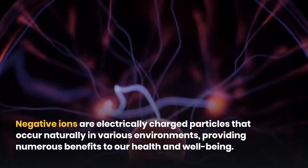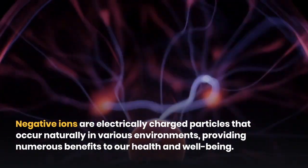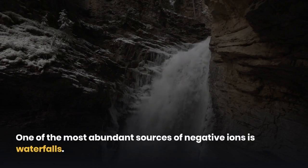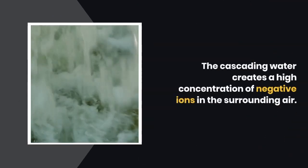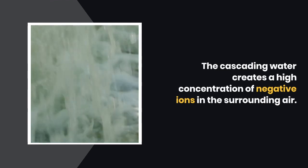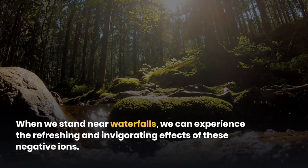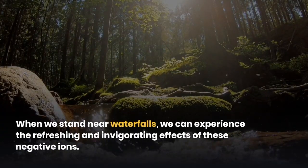Negative ions are electrically charged particles that occur naturally in various environments, providing numerous benefits to our health and well-being. One of the most abundant sources of negative ions is waterfalls. The cascading water creates a high concentration of negative ions in the surrounding air. When we stand near waterfalls, we can experience the refreshing and invigorating effects of these negative ions.